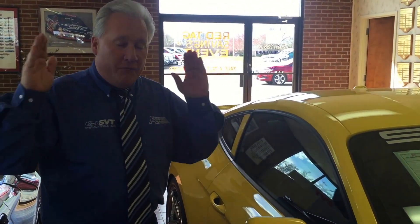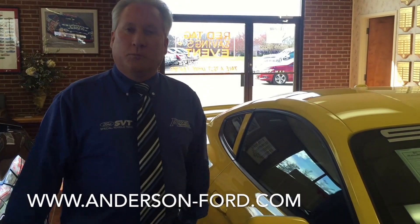Again, we are so excited. Visit our website — you'll see pictures and a description of it at www.anderson-ford.com. Thank you for visiting, and we hope to see you soon!